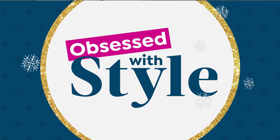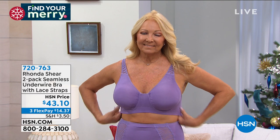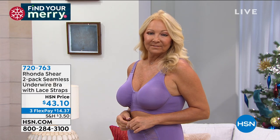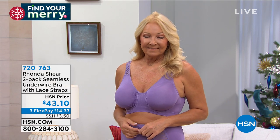Let's jump into Obsessed with Style with Ronda Shear. This is our first item — you might know Rhonda for bras without underwire, but this one actually does have underwire. It's a brand new silhouette called the Seamless Underwire Bra, and we haven't seen it in over a month. The gorgeous Regina is wearing it in purple, which comes with a gray — you're getting two. It's a seamless stretch pullover style with a wide zebra-striped lace shoulder strap. Item number is 720-763.